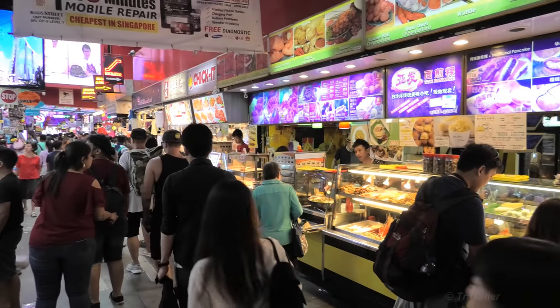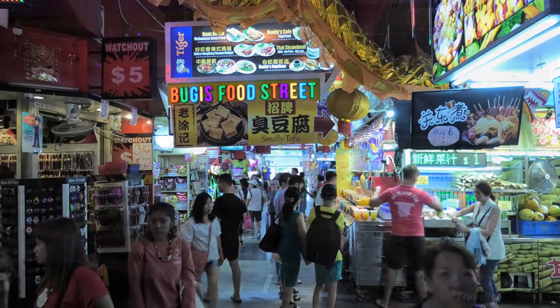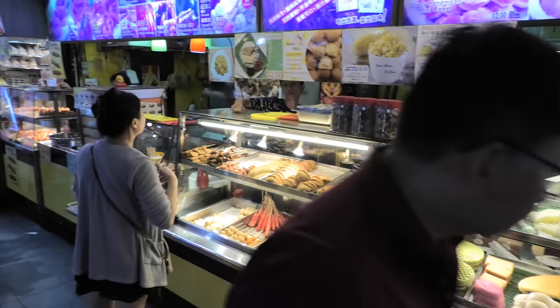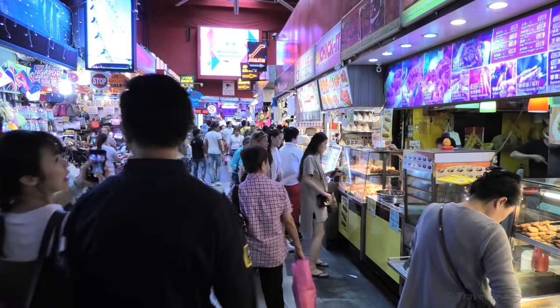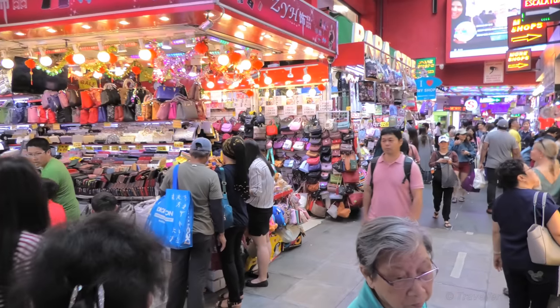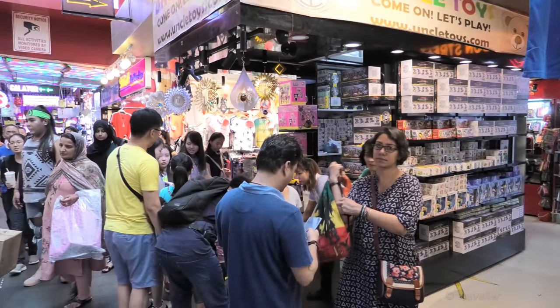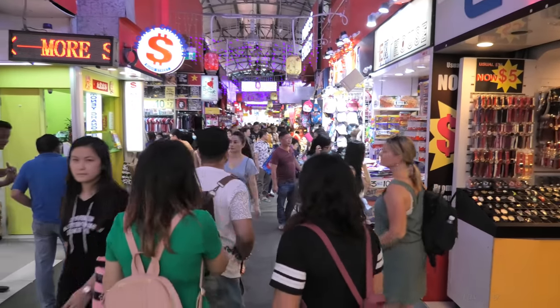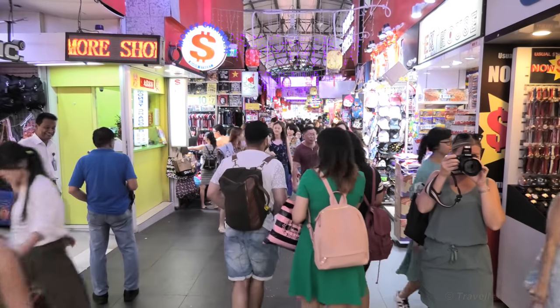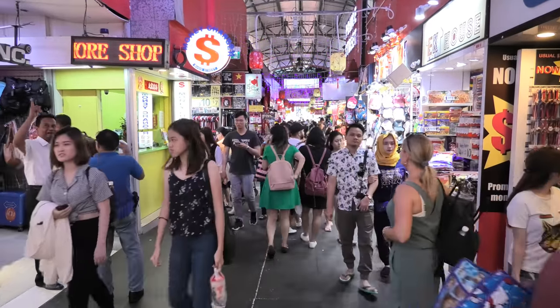Here we are again, back from the main walk area, back in the hustle and bustle. So much to eat though. We have a whole lot of watches. We just realized that there's also an upstairs area here. As we mentioned in the beginning of the video, we're not going to show you everything — it's just to give you an idea of what Boogie Street is like. We'll leave it up to you to check it out when you are in Singapore.